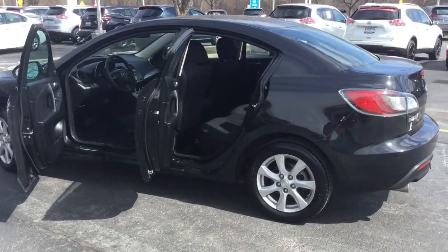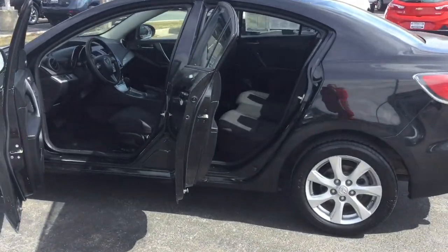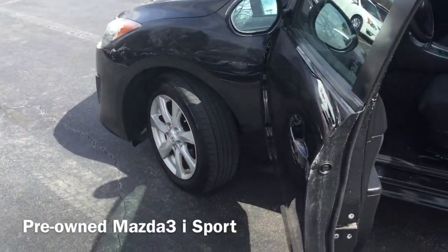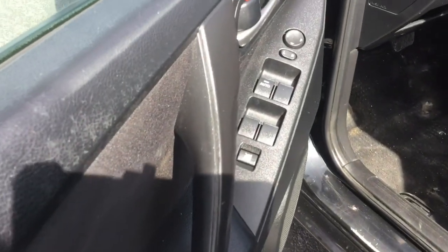Hi, I'm Taylor from Gordie Boucher Nissan of Greenfield, and today I'm really excited because I get to give you a closer look at this pre-owned 2010 Mazda 3i Sport. Let's jump right in.